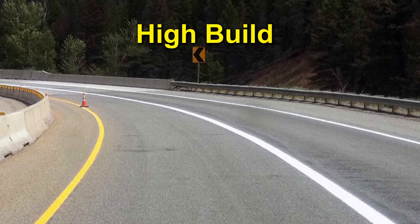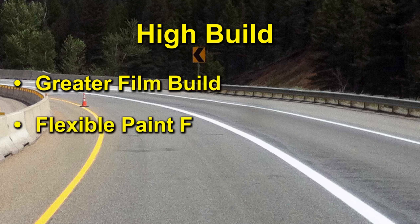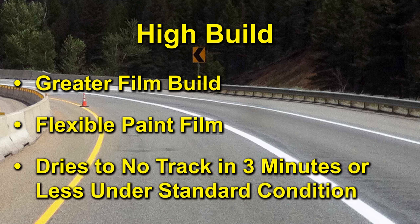High build waterborne traffic paint has increased durability through greater film build. The flexible paint film withstands road expansion and contraction, allows for use of larger beads, and dries to no track in under three minutes.